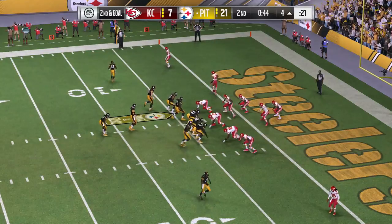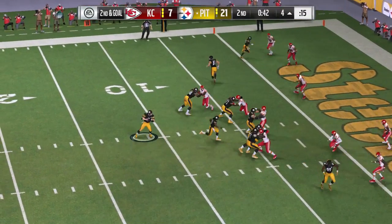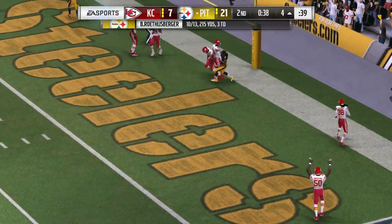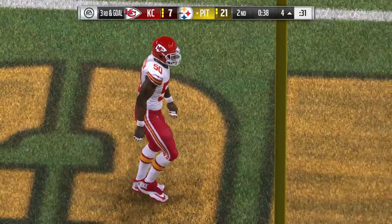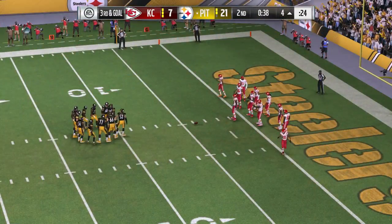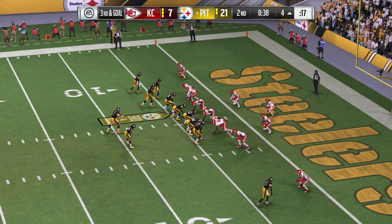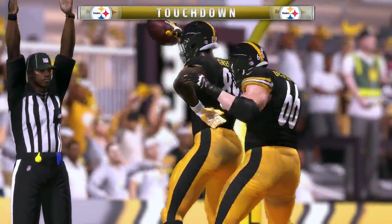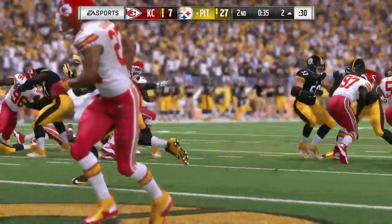This will be the ninth play on this drive. Roethlisberger throwing again — surveying the field, he just chucks that one out of bounds. Maybe a wise call not to take a sack in this part of the field. Brings up third down. Nobody hoping downfield — a pretty clear throwaway. Those quarterbacks get away with everything. And it's caught in the end zone — touchdown, Steelers. Darius Green from three yards out, and the Steelers find a way to stretch their lead.